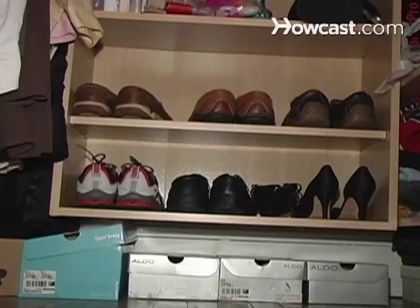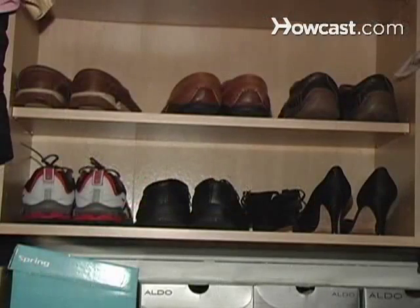How to Puppy-Proof Your Home. Keeping your favorite shoes out of your new puppy's reach is only the first step.